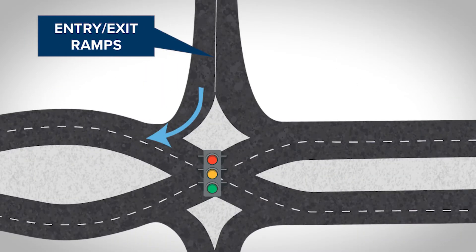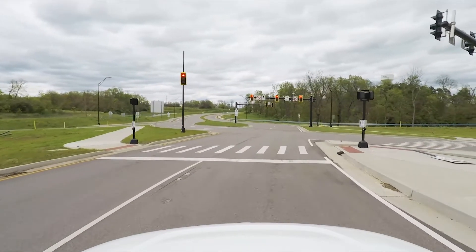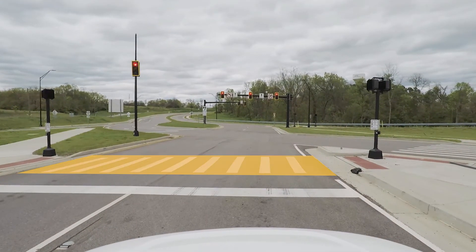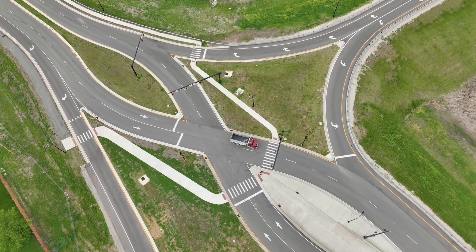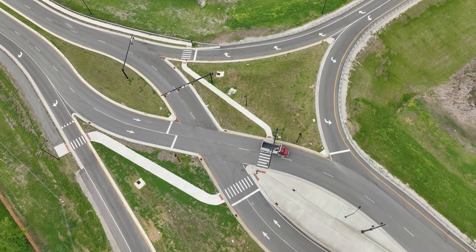Drivers turning right from an exit ramp turn and merge like at a conventional interchange. Marked crosswalks help pedestrians safely navigate the interchange. Depending on their level of comfort, cyclists can use the pedestrian crosswalks or navigate the interchange with the flow of traffic.